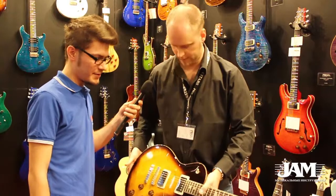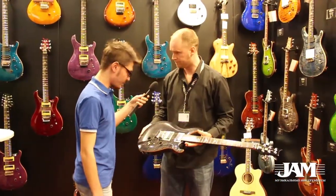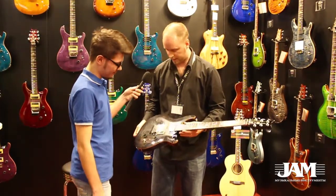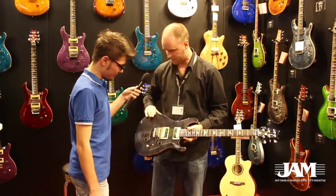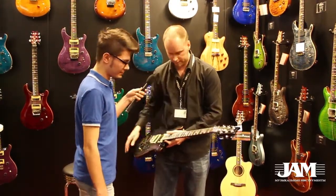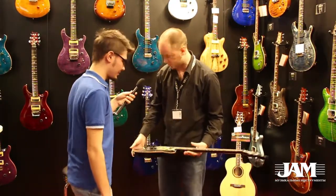This is a great instrument. This is an SE Custom 24 Floyd Rose — it's the same as the new SE Custom 24, but with a flamed maple top, Floyd Rose tremolo, and locking nut. A very popular guitar.